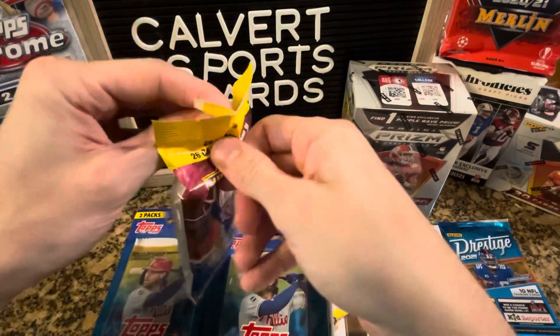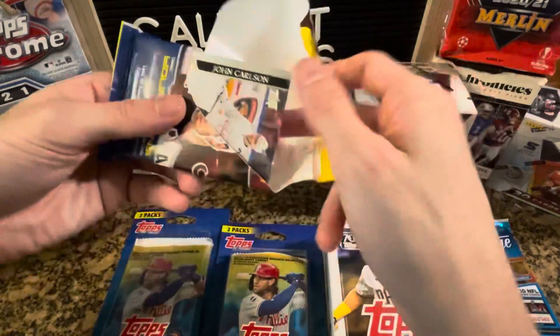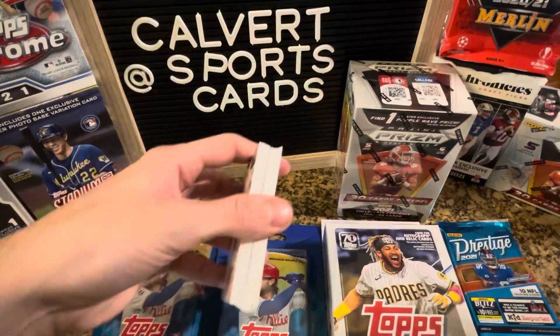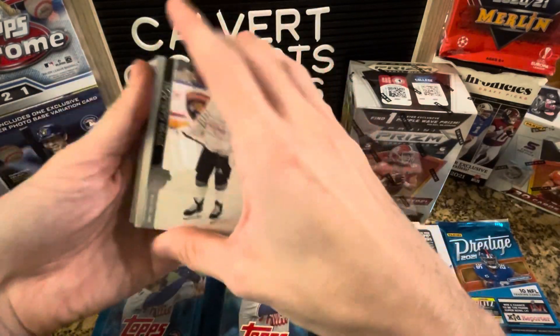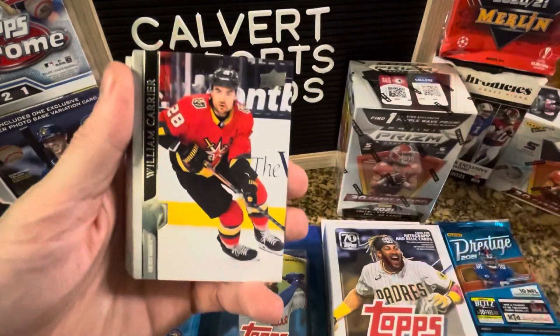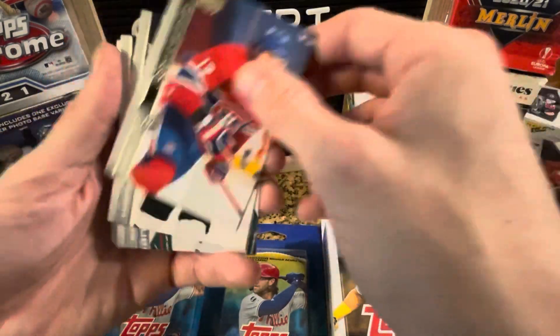It was nice to see stuff back in retail. There's Capital John Carlson right on the front there. Nice to see retail back — full shelves. Even if it's not high-end stuff, it's just nice that we have stuff available again.